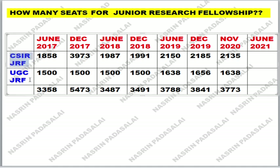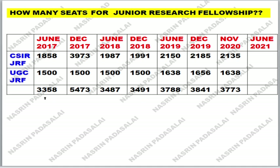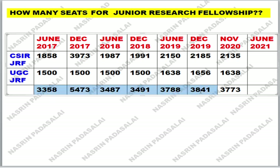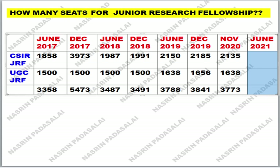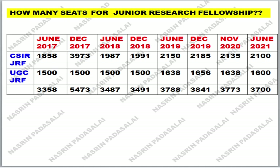Both CSIR and UGC give fellowship to a few candidates. The total number of fellowships ranges around 3,000 only. The greatest number of fellowships was awarded in December 2019, where 5,473 students were awarded Junior Research Fellowship, whereas the minimum was in June 2017 with 3,358. For June 2021, nearly 2,100 CSIR-JRF fellowships and 1,600 UGC-JRF fellowships will be awarded — totalling approximately 3,700 to 4,000 fellowships.